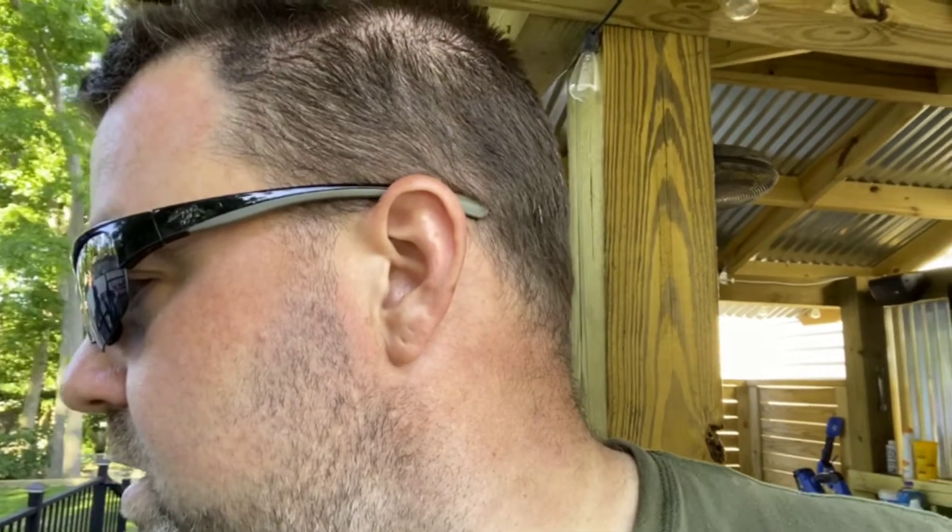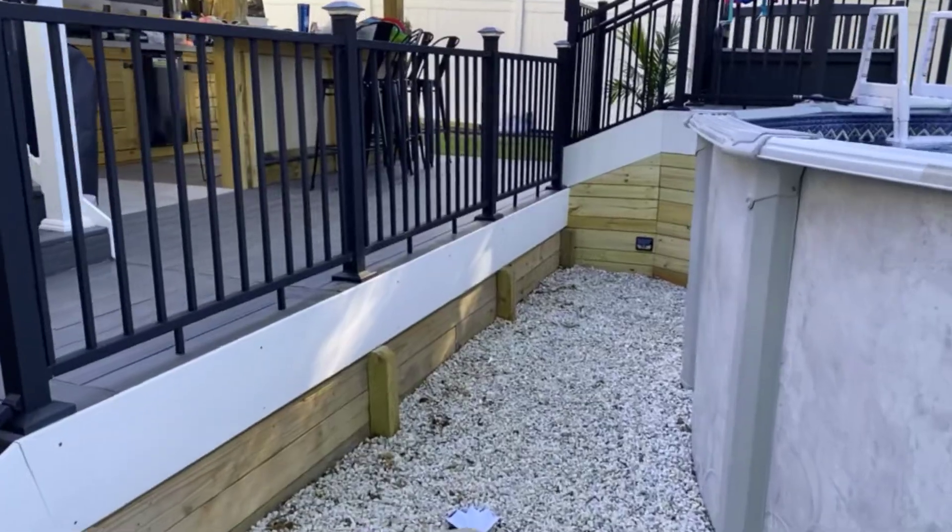Today we got a lot done. Ran to Lowe's earlier this morning, got a bunch of stuff on the trailer. Had a little mishap with a flat tire while I was loading the trailer at Lowe's — so that was fun. Had to move 20 forty-pound bags of topsoil into the Jeep instead of on the trailer. Other than that, we made a lot of progress with some of the trim out on the pool deck as well as the edging for the side and backyard.